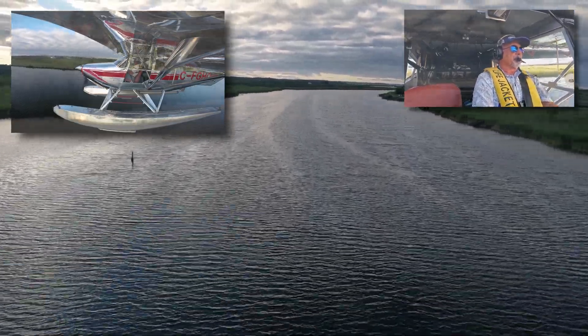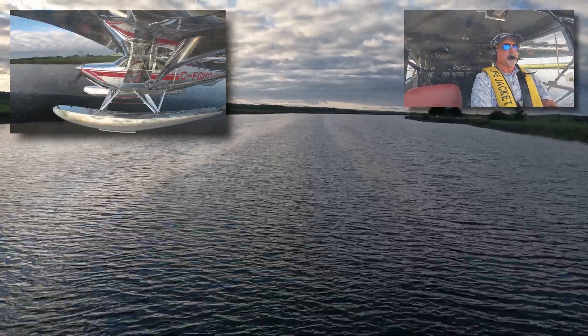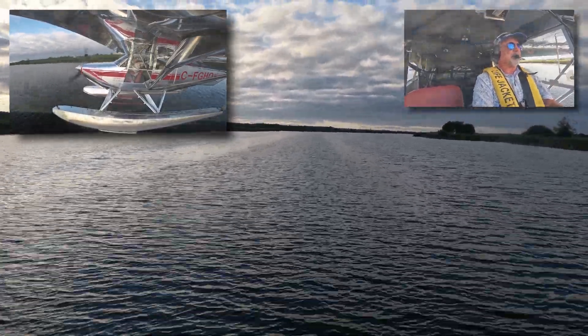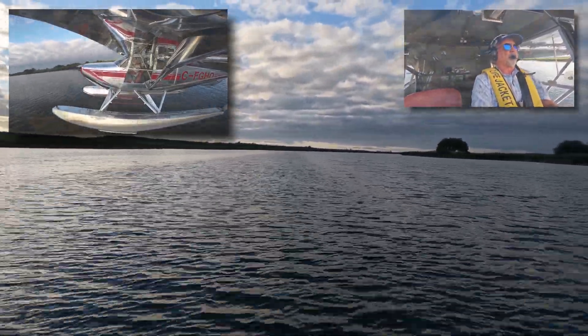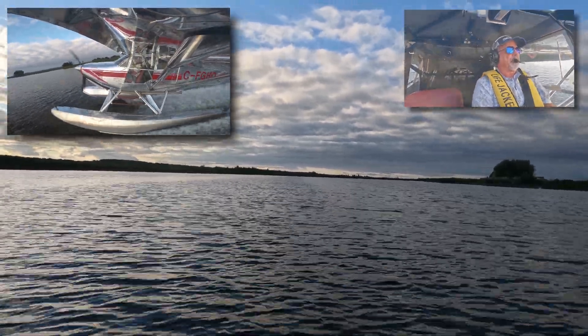I'm usually flying at about 65 knots on my final approach. Sometimes I get down to 55 knots on my short final. I don't feel comfortable flying any slower than that, even though the stall speed on this aircraft is 35 knots with full flaps extended.